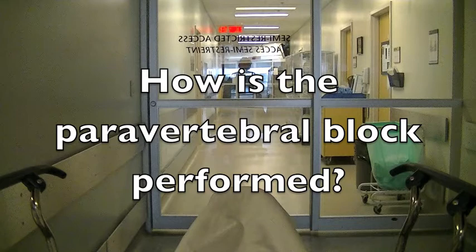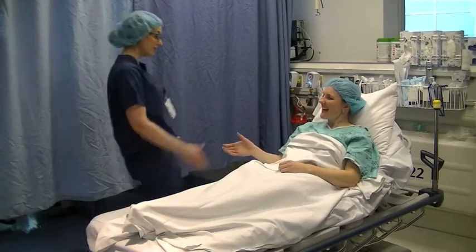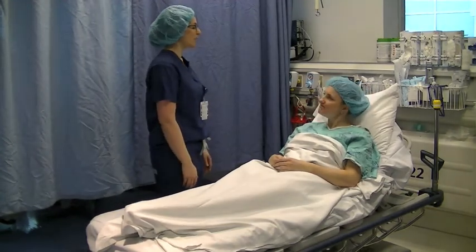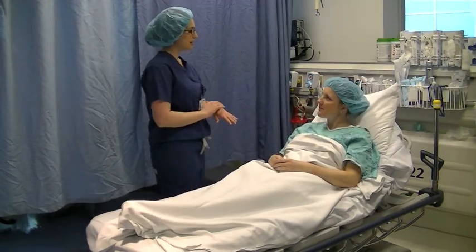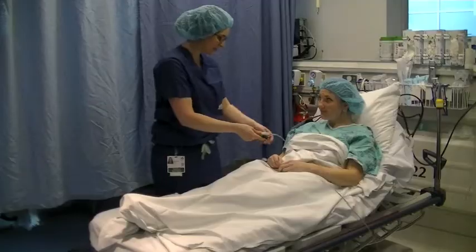About an hour before surgery, you will be taken to a special area where the procedure is performed. Here you will meet the team of anesthesiologists and their assistants. They will explain the procedure and answer any questions that you may have about the block. If you have any concerns, please feel free to ask for more information. The decision to proceed with a paravertebral block will be made at this time.